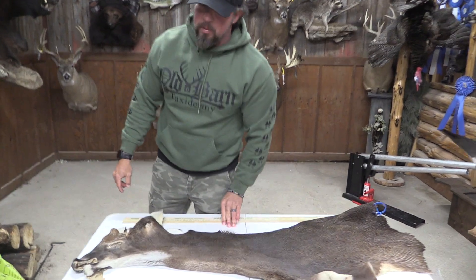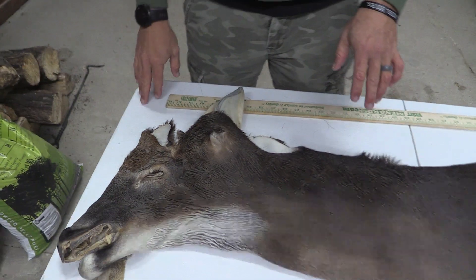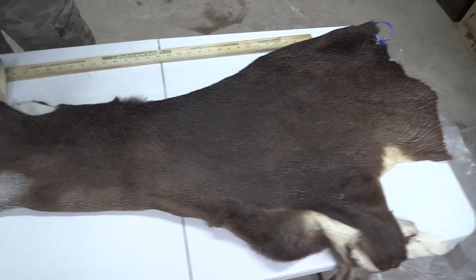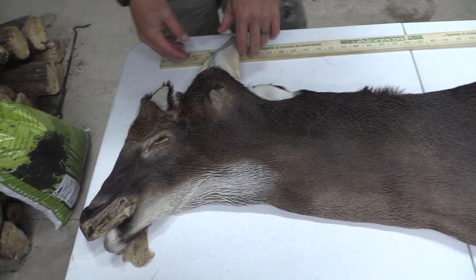Hey guys, John with Old Barn Taxidermy. This is going to be tag number 2180, 7x20. If you're looking for a competition piece, this is it.